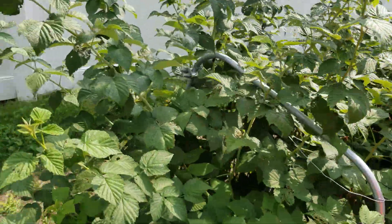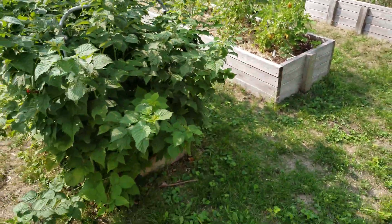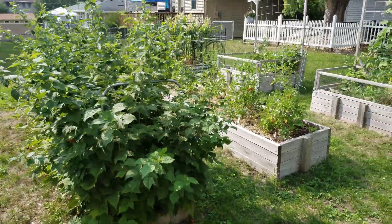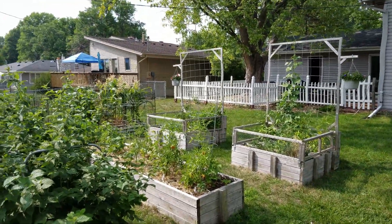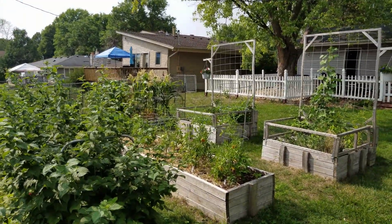At this stage we fertilize them, so we get nice tall healthy canes that will produce for us next year. That is the full tour for today for early August — thank you for watching and have a great day.